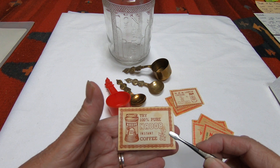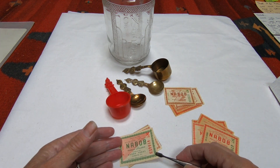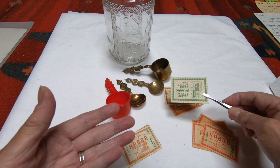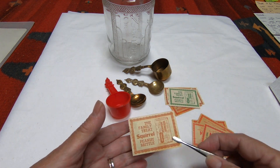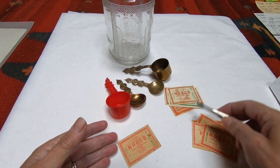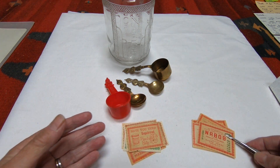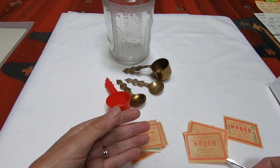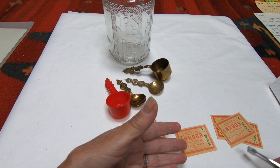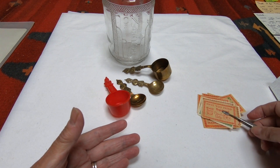This one has 'pure Nabob instant coffee' and is dated T-62. This one is dated Y-61 and it's the family treat — Squirrel Peanut Butter. So they were also involved in Squirrel Peanut Butter. Another one features Squirrel Peanut Brittle dated 1963, and then there's a 1974 one for Squirrel Peanut Butter. At one point they were just about coffee, as these ones dated 1960 show. So all 1960 and previous would be just coffee, and then in 1961 they started to diversify.